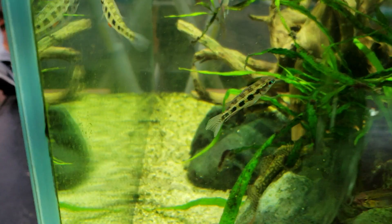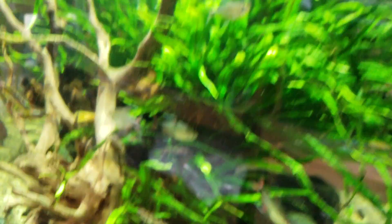Here are some checkerboard cichlids also, which are another Amazonian dwarf cichlid — lots of fun.